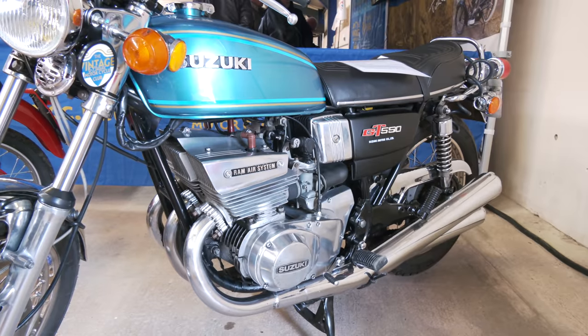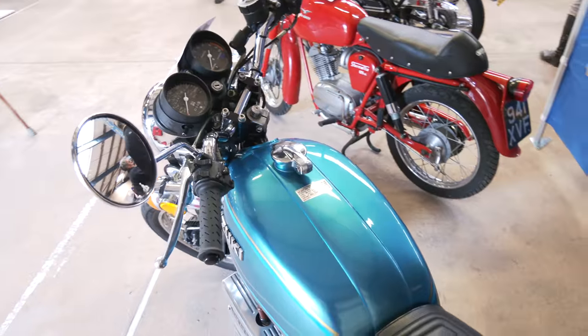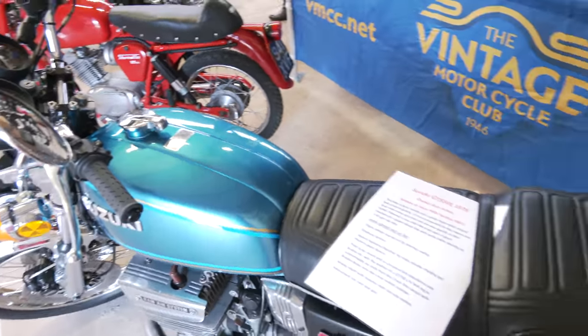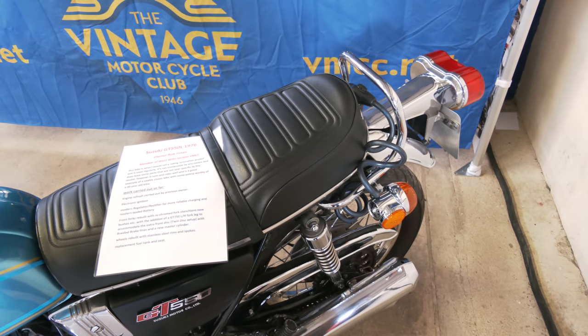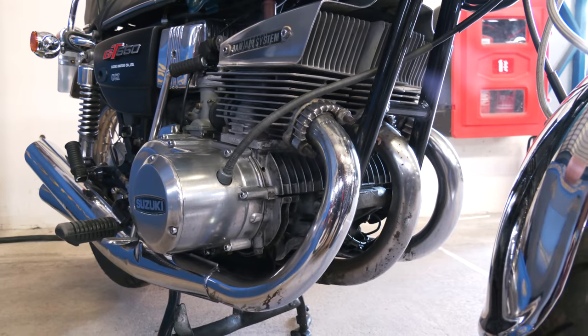This bike's a nicely restored Suzuki GT 550. The gentleman said he'd restored it to ride, but it really is nice all the same. There's been a lot of interest in this one.